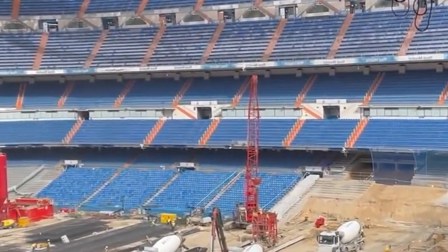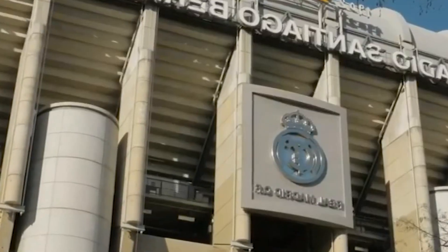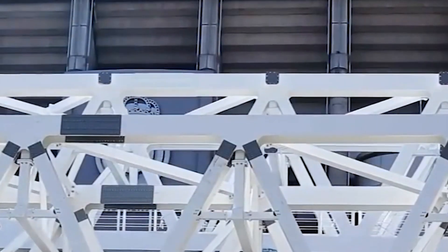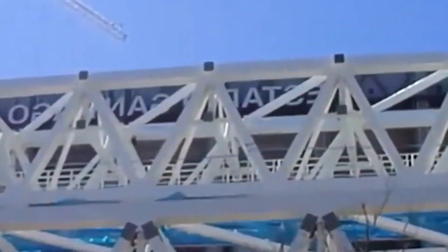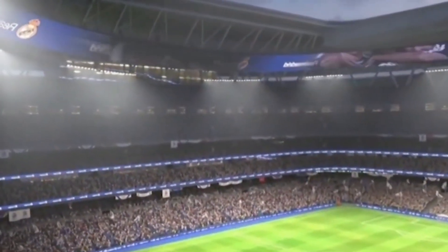The only thing that will be left from the old one is the number of seats — there are still going to be 81,000 seats. Once you look at the project pictures of the new Bernabeu, you understand that the stadium will be the world's most up-to-date and beautiful football object. They wanted to invest 525 million euros, around 640 million US dollars, and that's quite enough to build a new stadium from scratch.